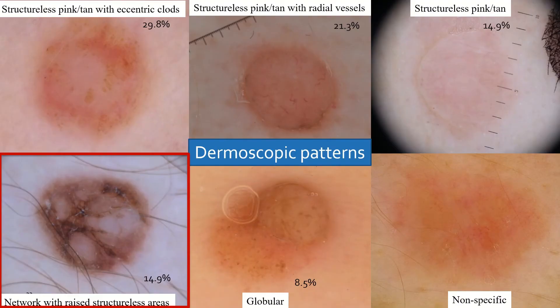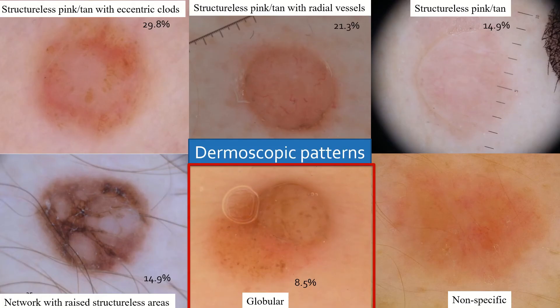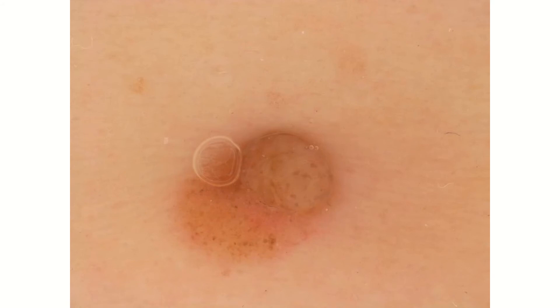Another feature that was actually quite peculiar was the presence of a pigmented network throughout the lesion, with presence of raised homogeneous pink to tan areas. And lastly, we also identified the globular pattern.